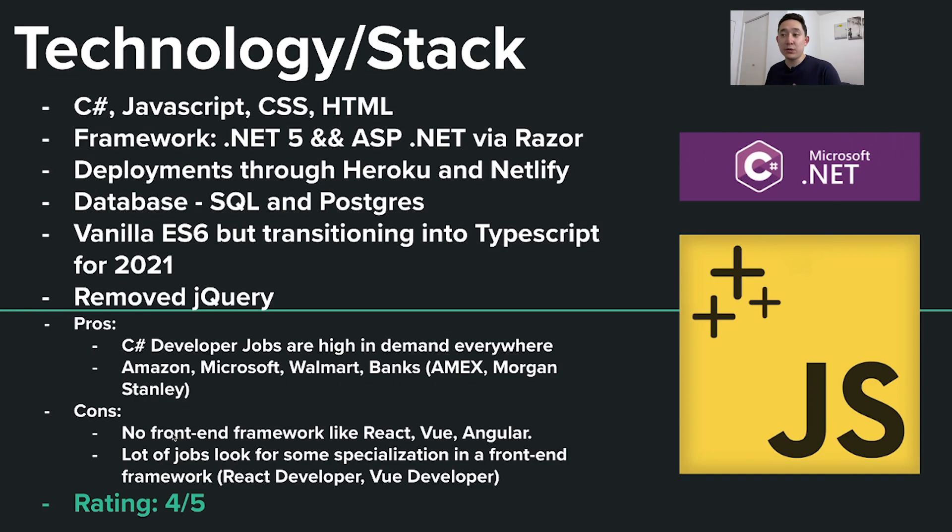The pros are that C# developer jobs are high in demand everywhere — Amazon, Microsoft, Walmart, banks like Amex and Morgan Stanley — so there's a prevalent amount of jobs for C# developers. Some cons, in my opinion, are that there's no emphasis on a front-end framework like React, Vue, or Angular. In this day and age, a lot of jobs are looking for specialization in a front-end framework. I'm going to give this rating a four out of five. C# is still a high-demand skill, so you'll have a lot of opportunities to get that first job.